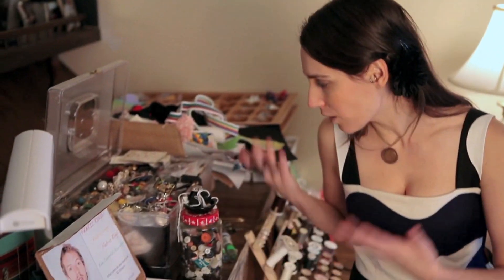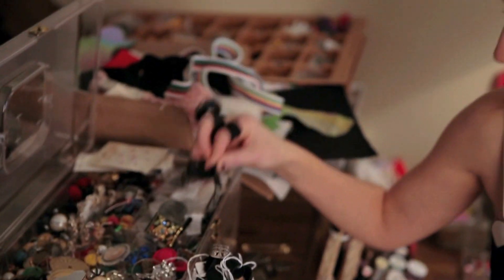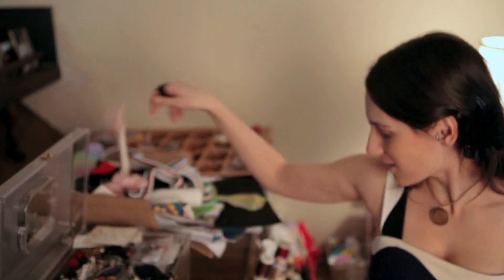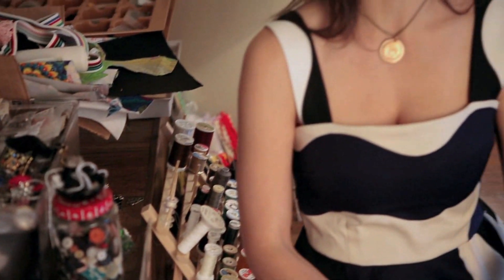I specialize in using textiles, but I also use different materials in my designs, especially for accessories like these button rings that are very popular. I'll use pretty much anything — buttons, vintage earrings from the 80s, beads, tassels, clasps, pins, bias tape, hemming. Pretty much anything.